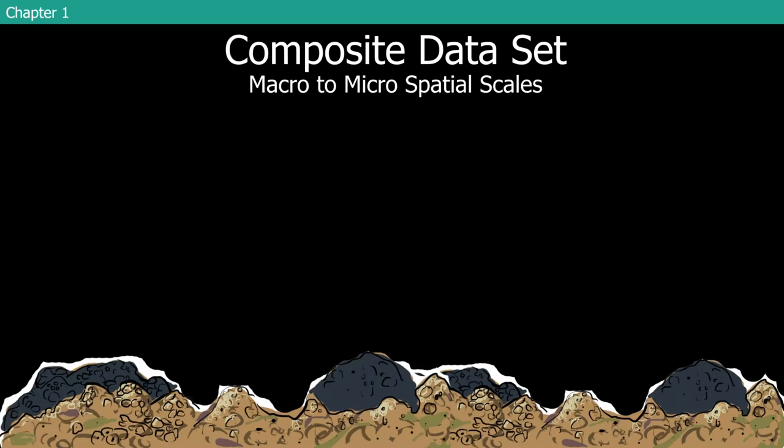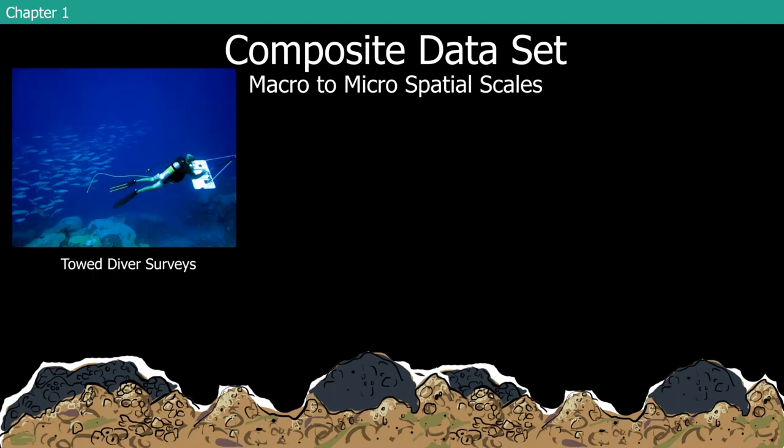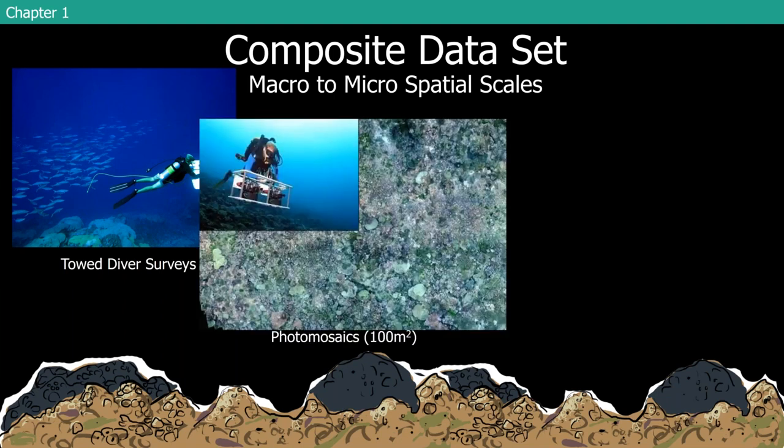This was a massive dataset spanning over 10 years using multiple different types of data. We had data from tow-diver surveys around the island — some conducted by NOAA, others by our lab. We also have photomosaics: two really high-quality cameras — one taking video, one taking photos — flown over the reef in a lawnmower pattern by a diver. A member of our lab created amazing software to stitch it all together. You get these hundred-meter-squared mosaics, and you can actually zoom into a resolution of about a centimeter, allowing you to track large-scale and small-scale changes in the coral community every year.